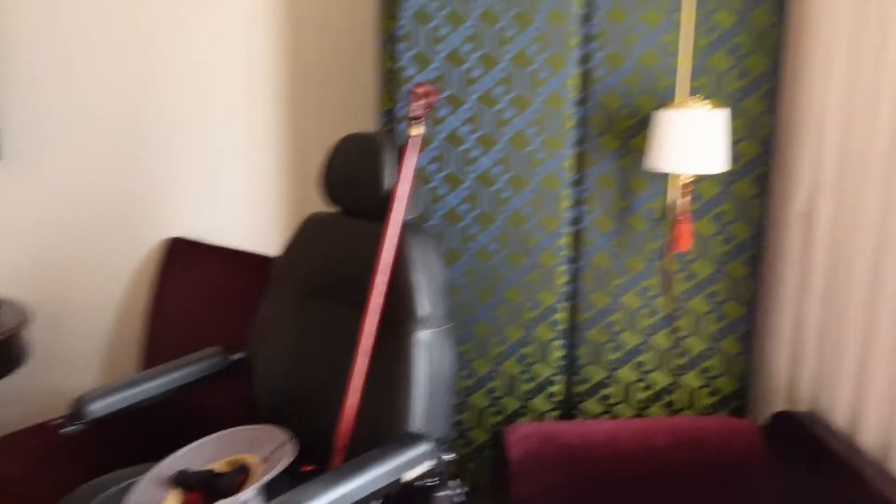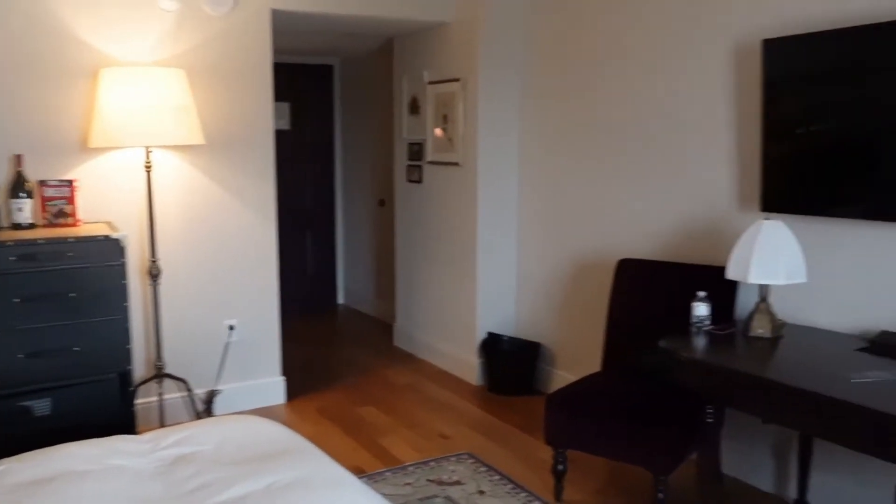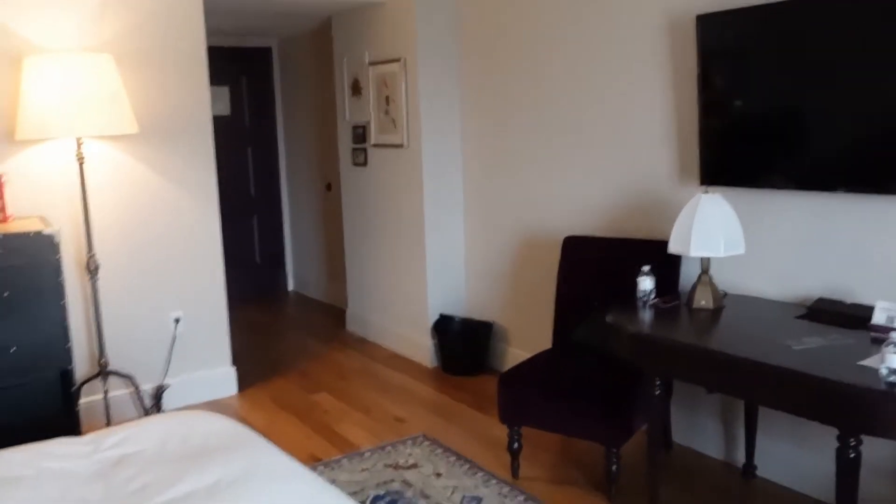So overall this looks like a very nice room. We just came from Planet Hollywood, so this is really a very big step up. We will let you know how it goes over the next two days.